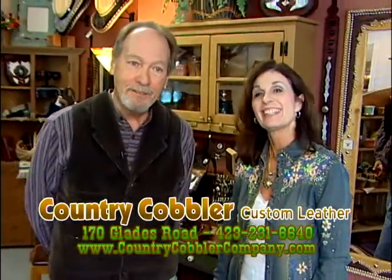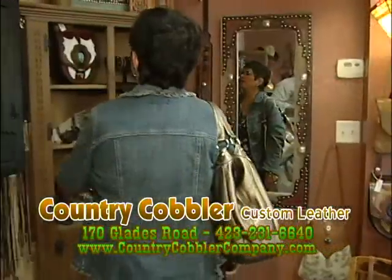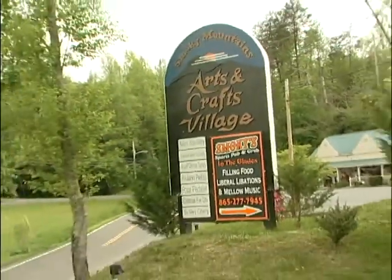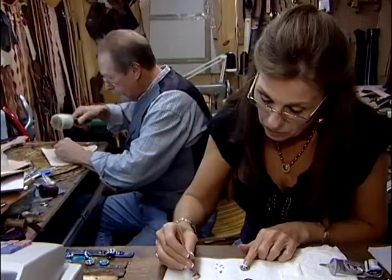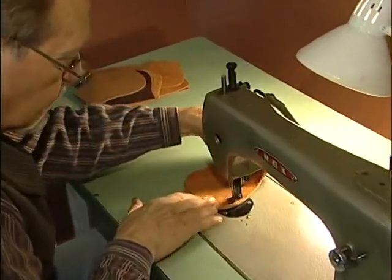Hi, I'm Doug and I'm Becky, and we'd like to invite you to come visit us at Country Cobbler Custom Leather at our new location in the Smoky Mountain Arts and Crafts Village. We're a full-service leather shop. We make everything in-house that we sell, and we offer one-day service on most custom orders.